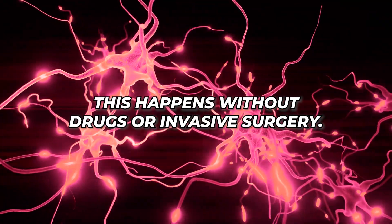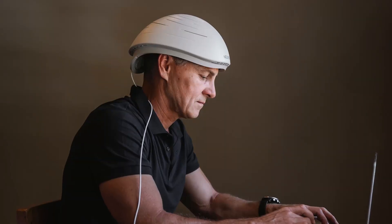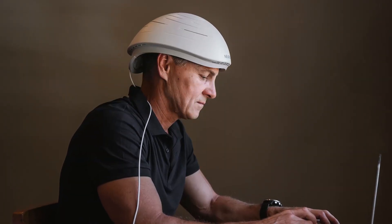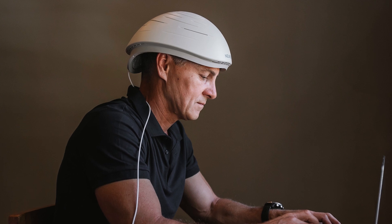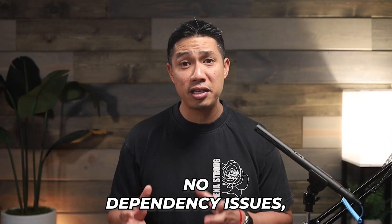This happens without drugs or invasive surgery — just a harmless beam of light doing what your brain can't do on its own right now. And unlike medications, there are virtually no side effects, no drug interactions, and no dependency issues.